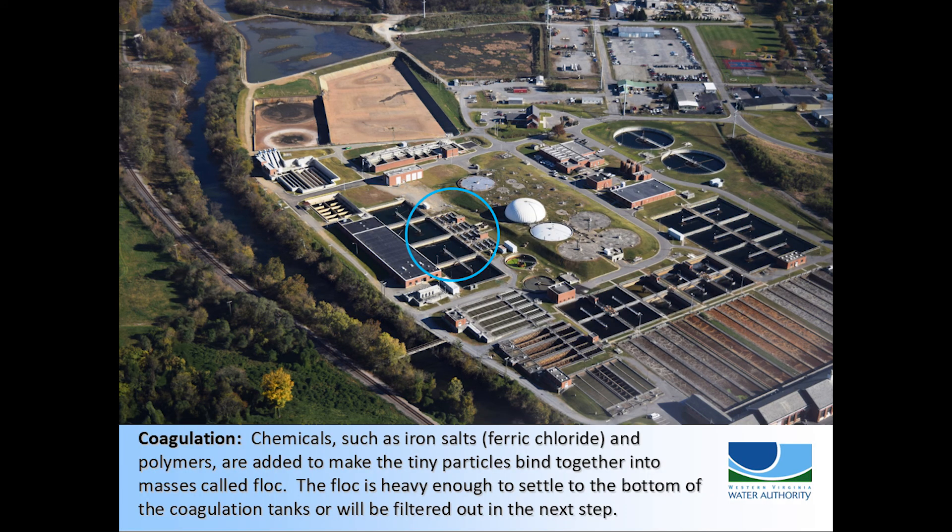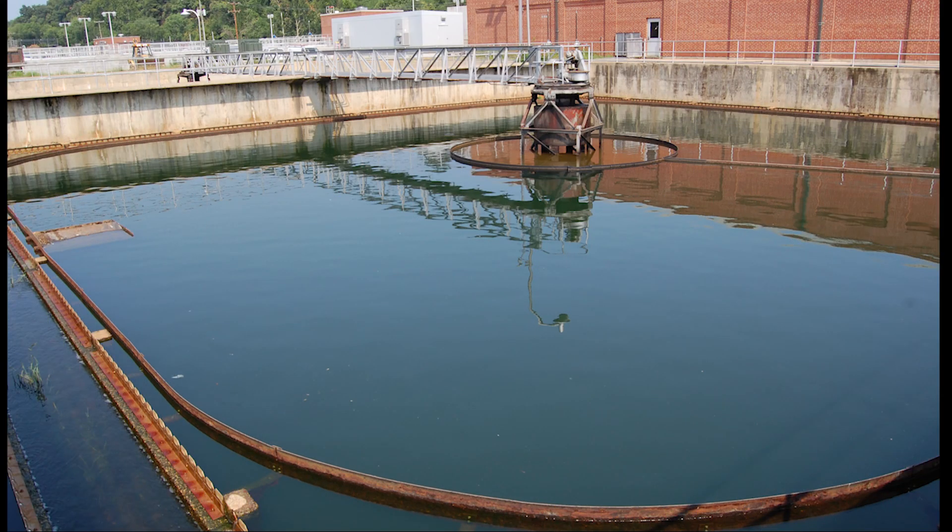By this step in the treatment process, only very small particles remain. From this step onward, the liquid treatment process is very similar to the process for cleaning drinking water. Since this plant has tertiary treatment, the liquid will be cleaned completely. Ferric chloride and polymers are added to make the tiny particles bind together in masses called floc. The floc is large enough to settle to the bottom of the coagulation tanks or be caught in the filtration process. Solids that settle out will be sent to solids treatment while the liquid continues through its final steps.